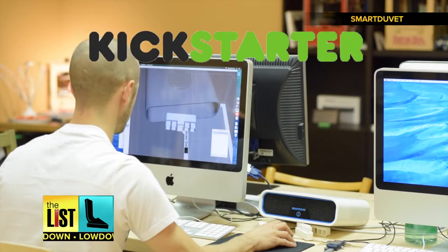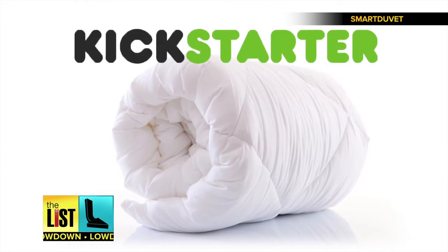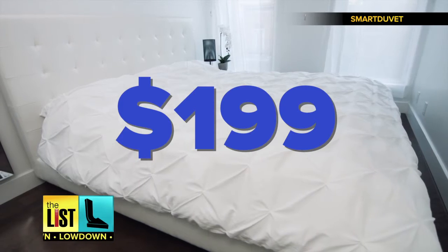They're about to reach their goal on Kickstarter, so if you back the project now, you'll lock in the early bird special of $199.